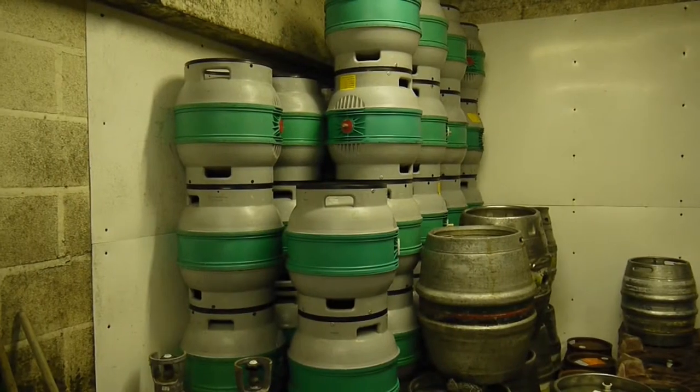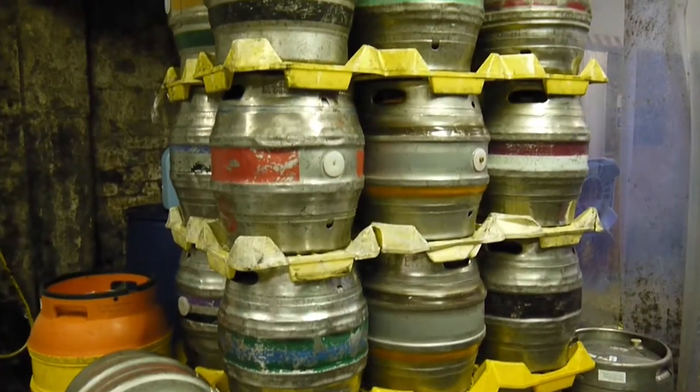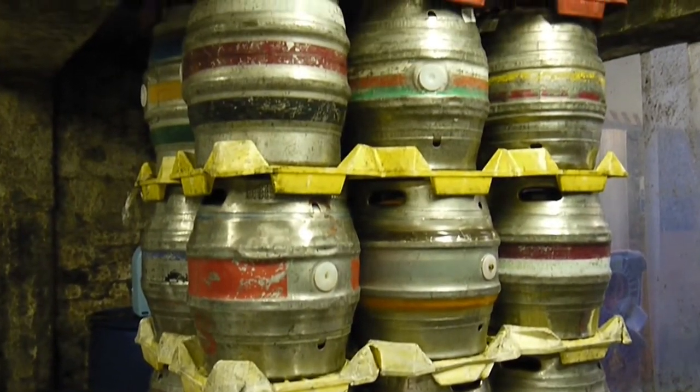We've got Foundation Stone — that was our first beer. It's a four and a half percent IPA made completely out of English ingredients. Very proud of the fact that the majority of our beers only use all English ingredients.